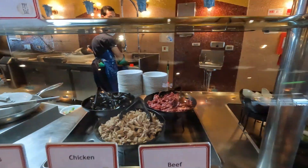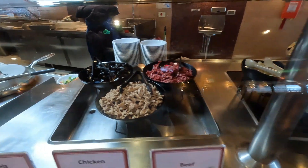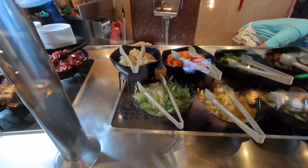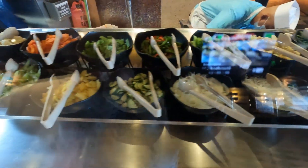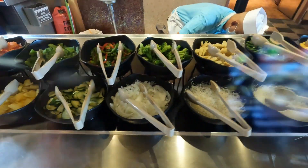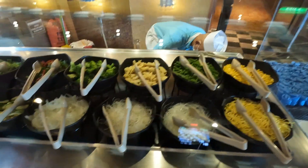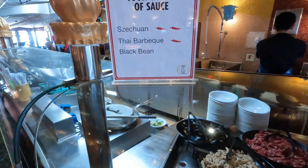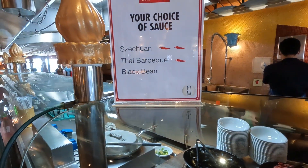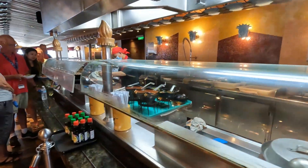Look at this stuff they've got over here — beef, chicken, mussels. And over here they've got all the other stuff you want to put in: carrots, broccoli, peppers, squash, onions, noodles, different kinds of noodles, green beans, little tiny corns, regular corn. They've got it all! You can get it cooked with different sauces — the Szechuan, Thai barbecue, or black beans. And there's a gentleman over here that's going to cook it up for you in that big old wok.